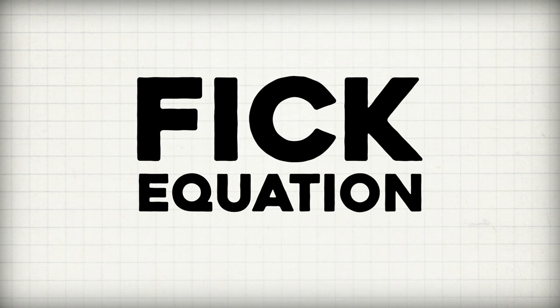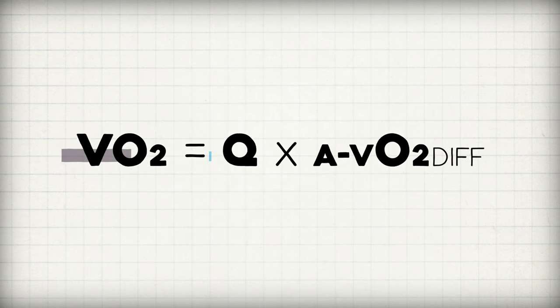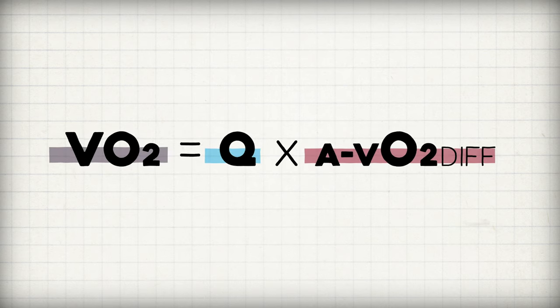Our mitochondria need oxygen, our muscles have lots of mitochondria, they're about to get busy, so we have to feed them. To actually calculate VO2 at exercise and at rest, we use something called the Fick equation: VO2 equals cardiac output times the arteriovenous oxygen difference.